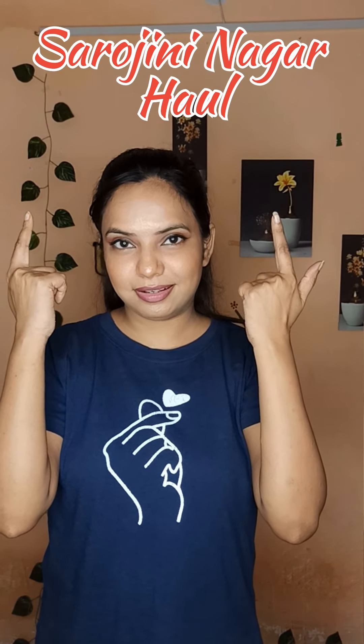Hello everyone, welcome back to my channel. I hope you guys are doing well. Today I am going to take a look at my Sarojini Nagar haul.